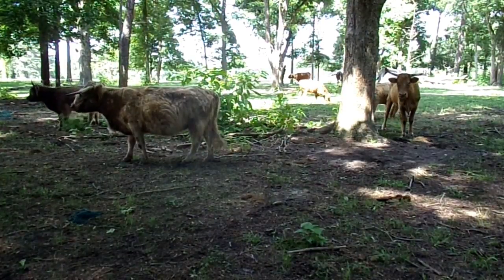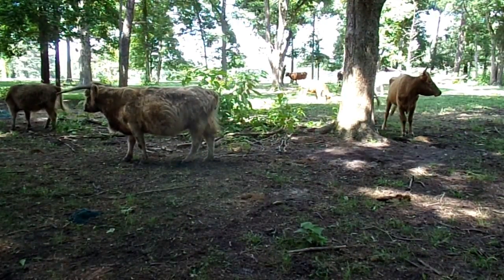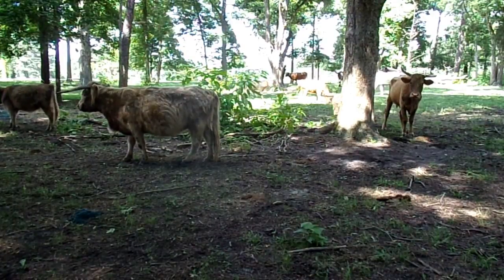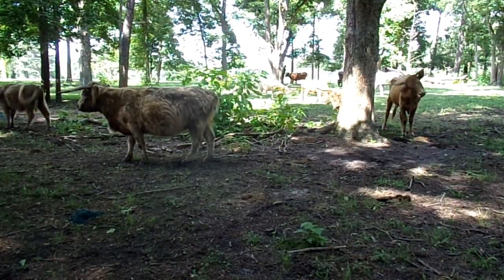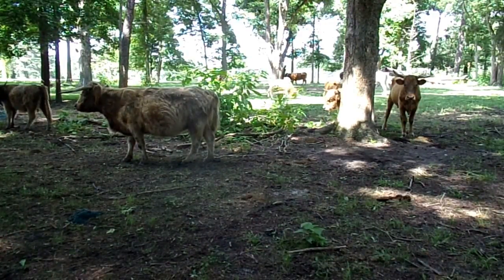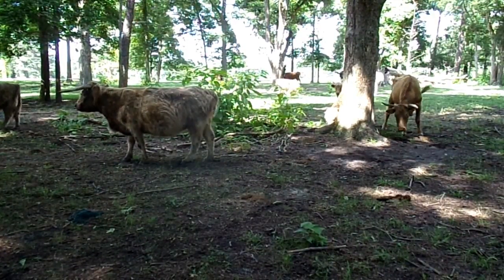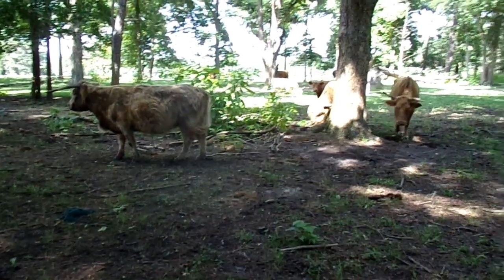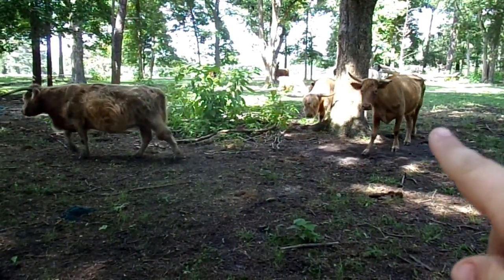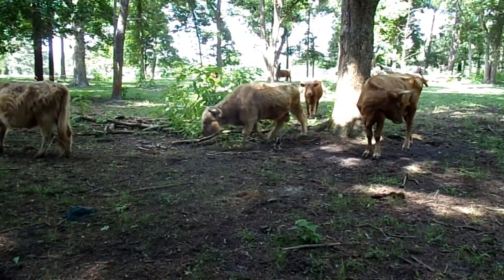They're able to dig through snow with those horns to find grass and feed, so they're pretty easy to overwinter. They're also pretty short — these girls are around three and a half to four feet tall at the back.